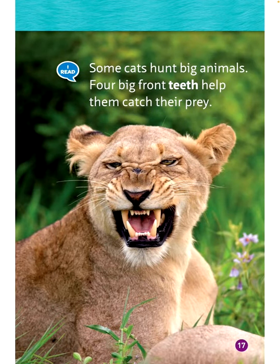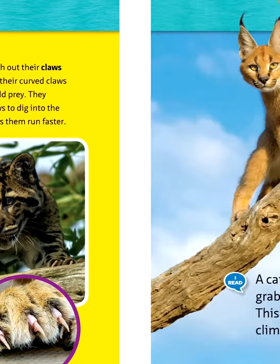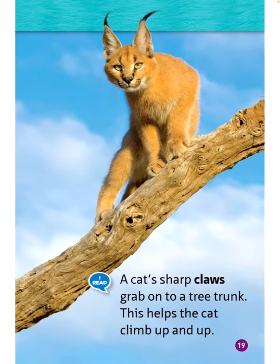Some cats hunt big animals. Four big front teeth help them catch their prey. Most cats can push out their claws to hunt. They use their curved claws to capture and hold prey, and also to dig into the ground, which helps them run faster. A cat's sharp claws grab onto a tree trunk, helping the cat climb up and up.